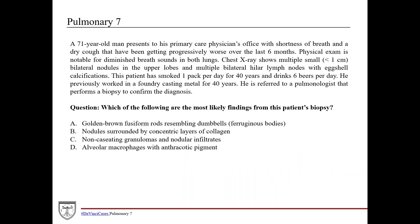Returning to the question: he worked in a foundry casting metal for 40 years, presenting with nonspecific symptoms correlating with interstitial lung disease — dry cough, shortness of breath, diminished breath sounds. Working in casting metal for 40 years puts him at significant risk for silicosis. Although he smoked for a long time and may have some superimposed emphysema, the main thing we're biopsying are the lesions seen on X-ray — the nodules and calcified lymph nodes. The answer choices are specific and not referring to emphysema.